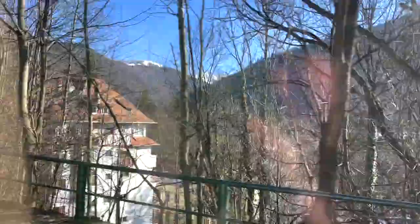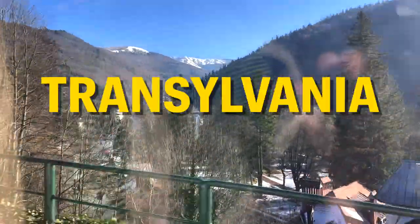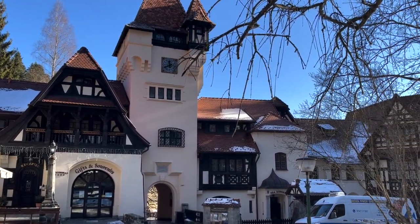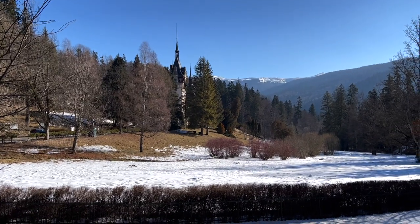Romania is a historically significant part of Eastern Europe, but no region demonstrates this quite like Transylvania. Transylvania is located in central Romania and is home to a section of the Carpathian mountains. Sydney and I took a day trip to explore the beautiful mountainscape, vibrant towns, and most especially the castles.